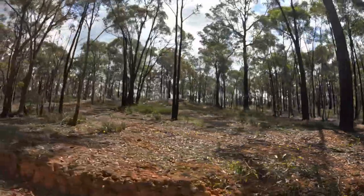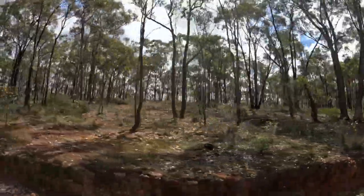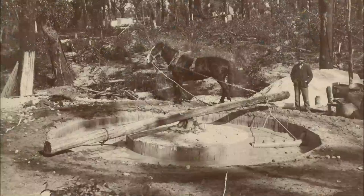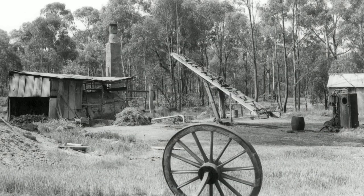Today we're going to take a look around an interesting site near Maryborough which provides us with a glimpse into the history of four different industries through time: gold puddling, quartz crushing, cyaniding, and eucalyptus distillation.